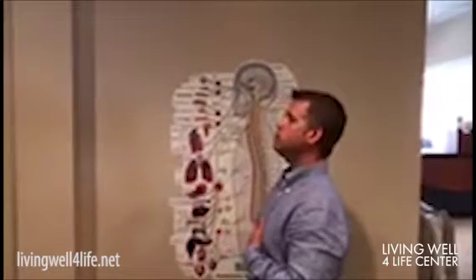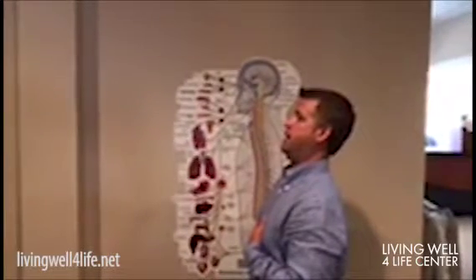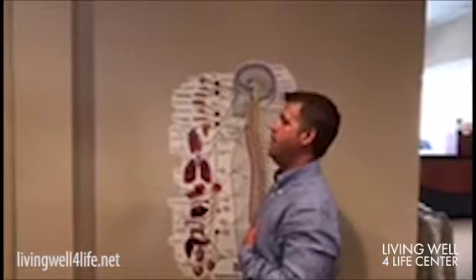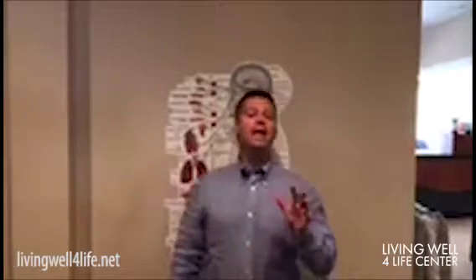The exercise you can do at home is called the neck glide. What you'll do is bring the head out forward slightly and then tuck it back — going out slightly, not all the way, and then tucking it back. Hold there for about five seconds and do it ten times, twice a day.